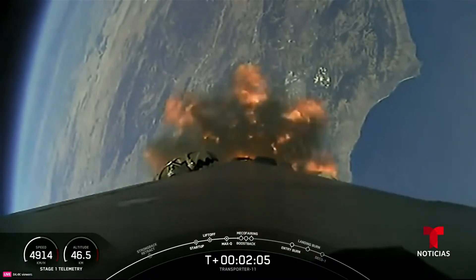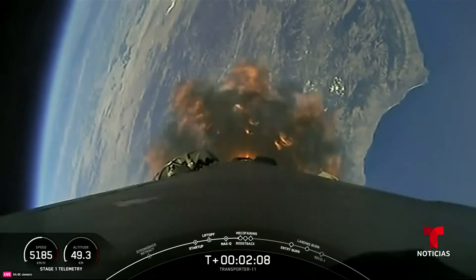So coming up: MECO, followed by stage separation, the flip maneuver, second engine start, and boost-back.